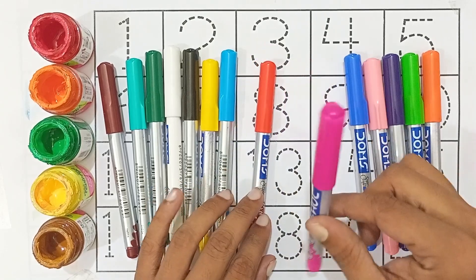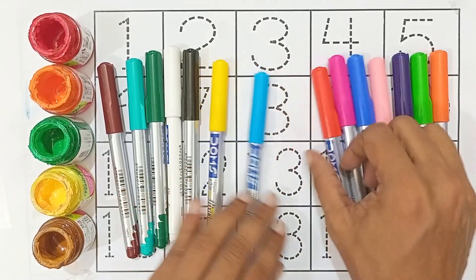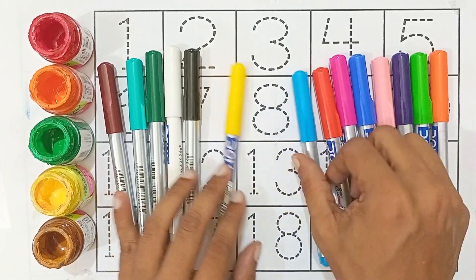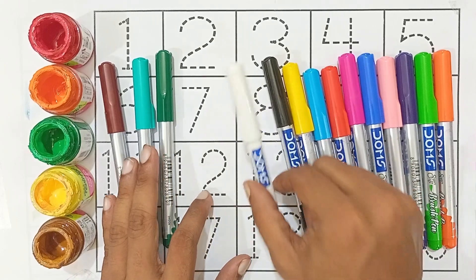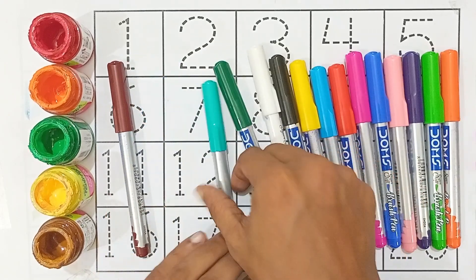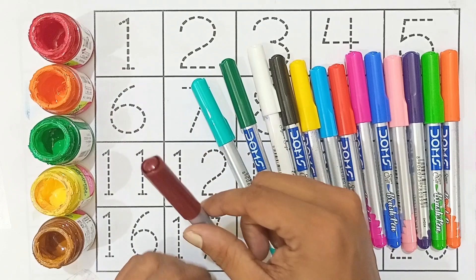Blue color, pink color, red color, sky blue color, yellow color, black color, white color, green color, sea green color, brown color.